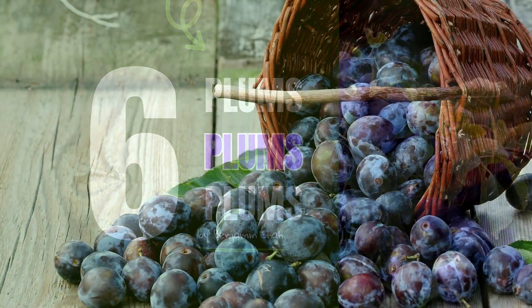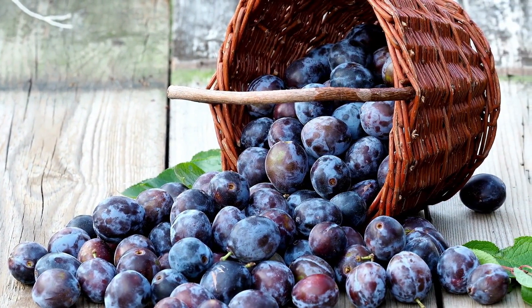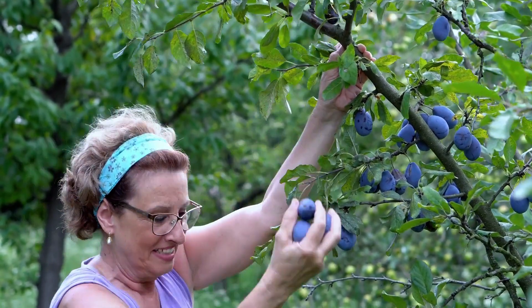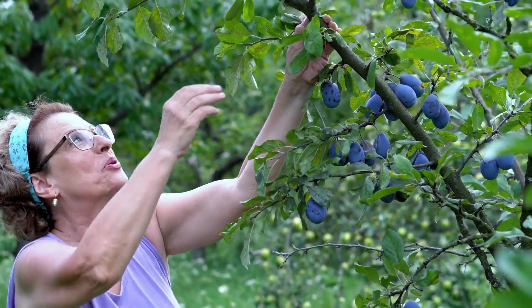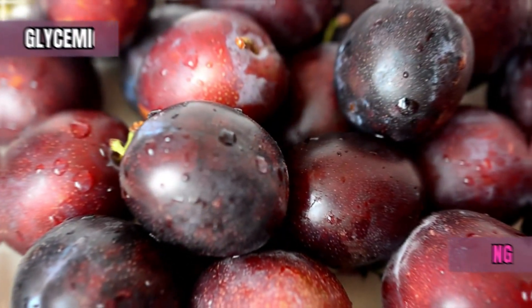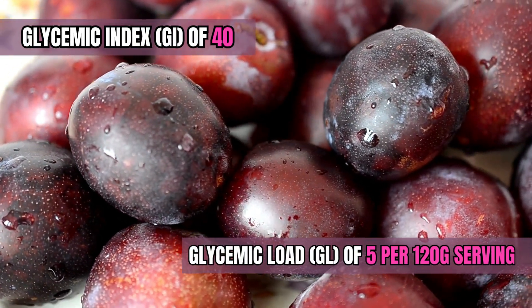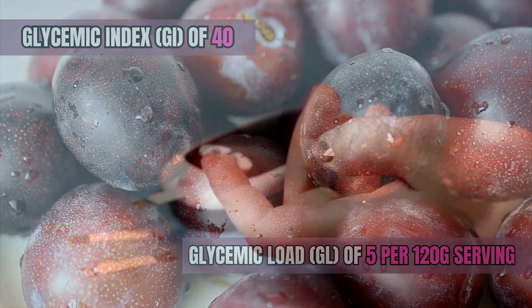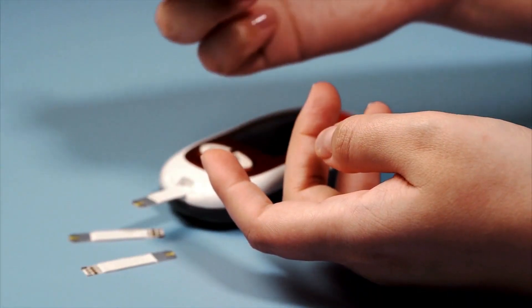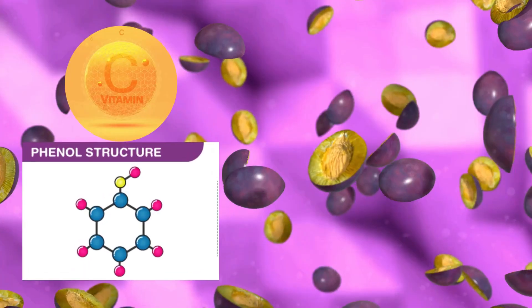Plums, with their vibrant colors and perfect blend of tartness and sweetness, make a delightful addition to any fruit bowl. They also offer substantial nutritional benefits that can be particularly advantageous for individuals with diabetes. Plums have a medium glycemic index of 40 and a relatively low glycemic load of 5 per 120 gram serving, meaning they are less likely to cause sudden spikes in blood sugar levels.